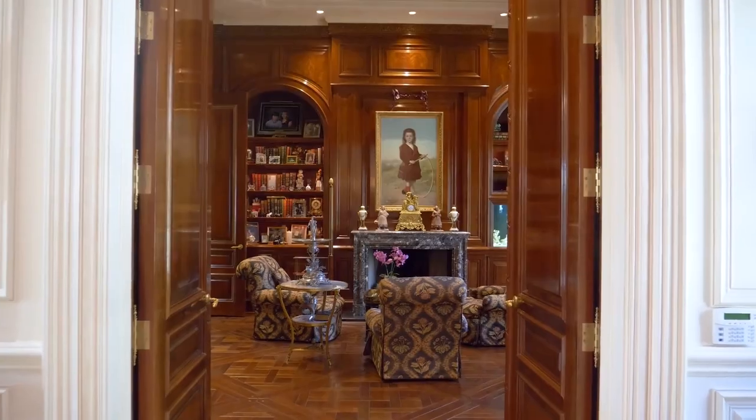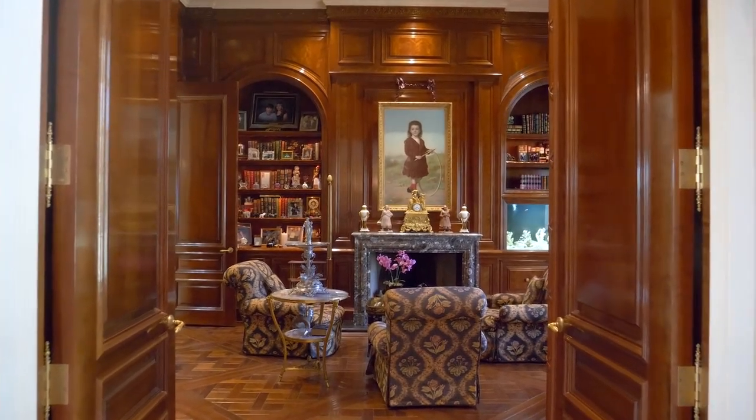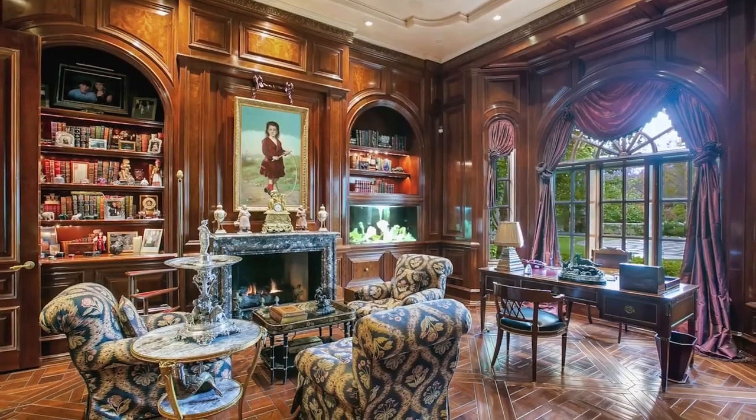As you enter the library, you will see it's made of ribbon cherry with beveled glass windows and a graceful saltwater aquarium.